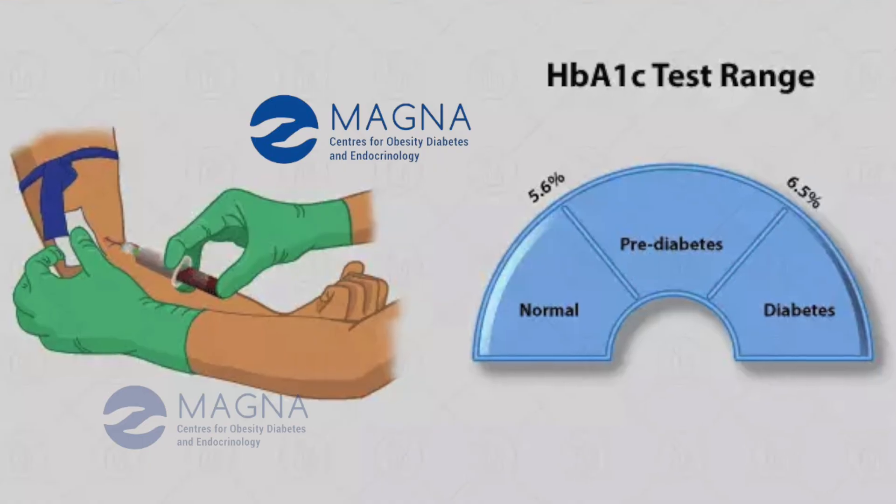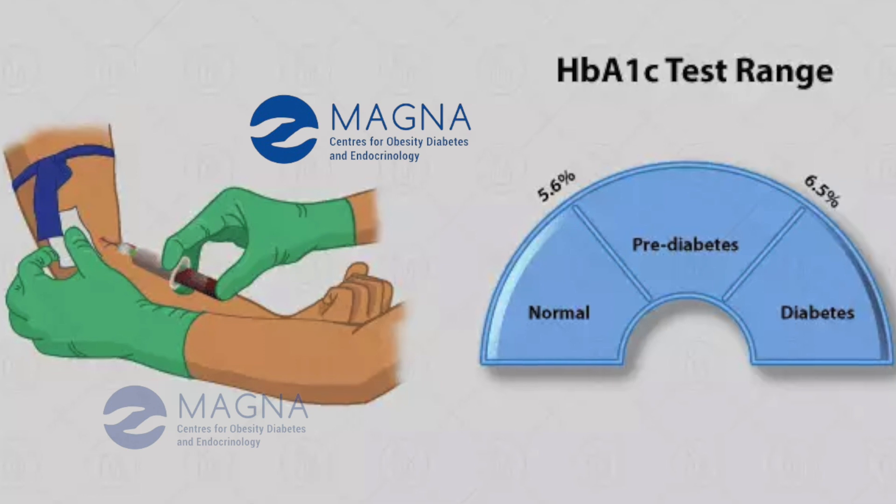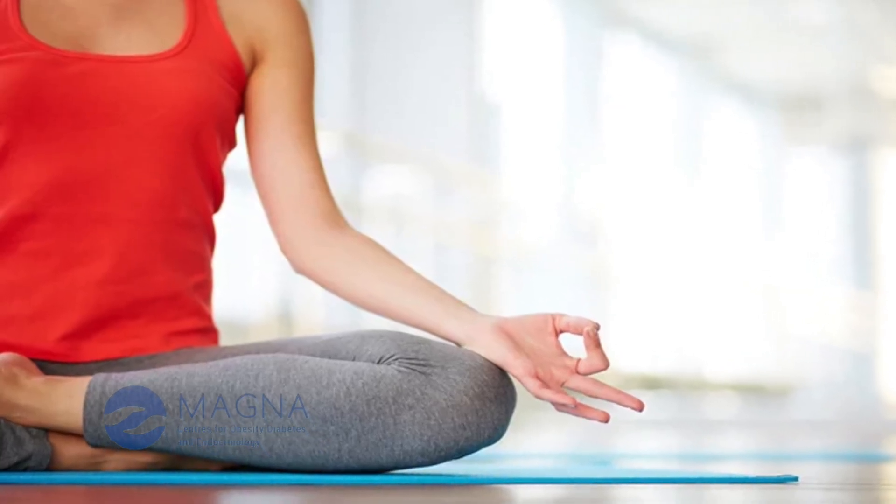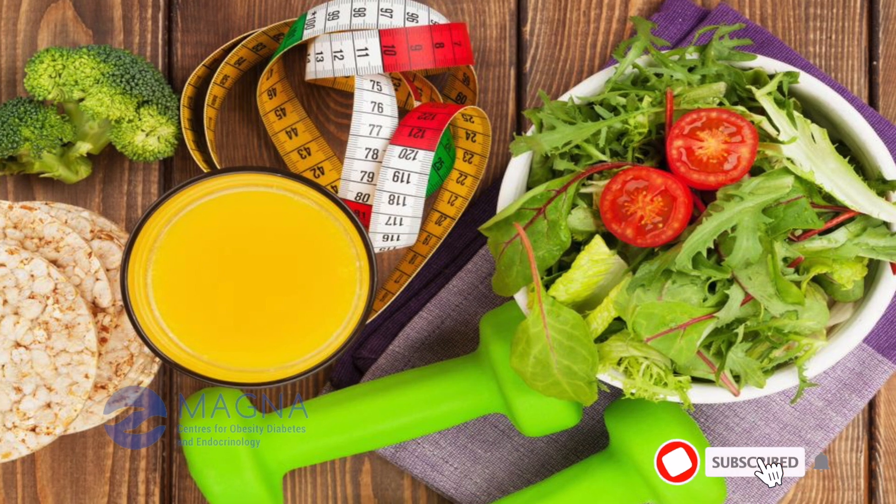At Magna, we do HbA1c point of care and the results are ready within a few minutes. This helps in quick decision making as far as medication, therapy, and even diet and exercise are concerned.